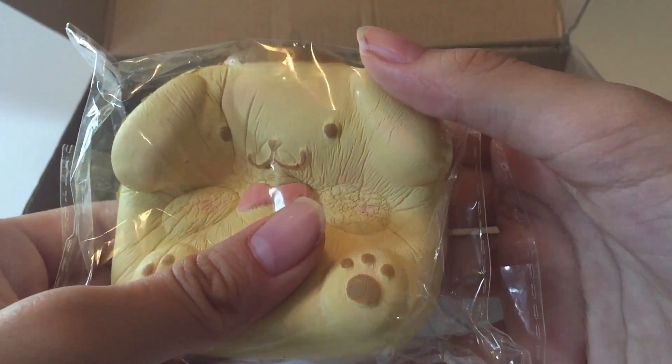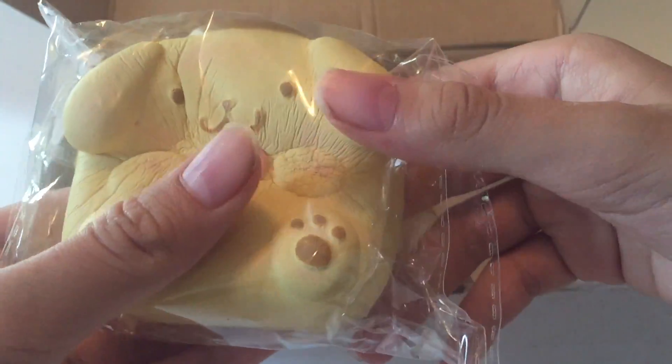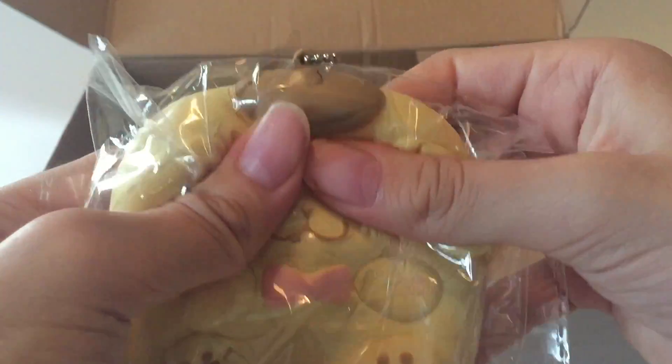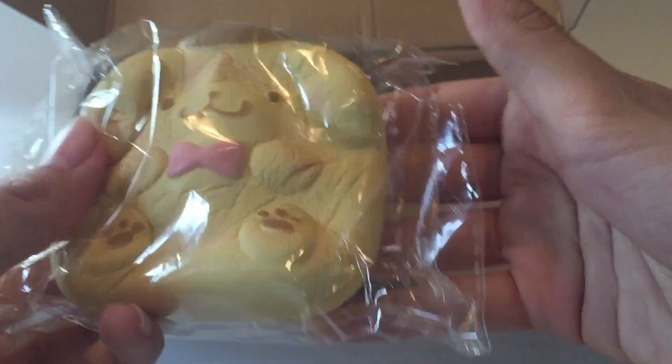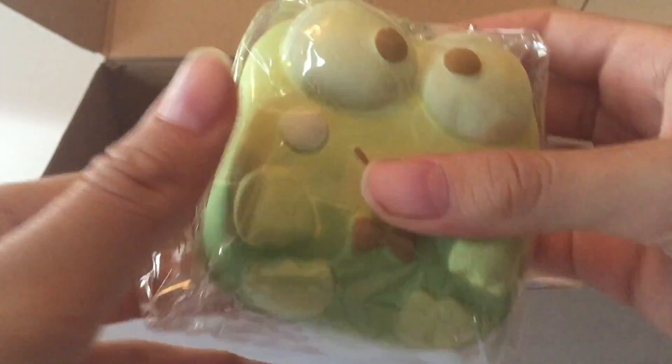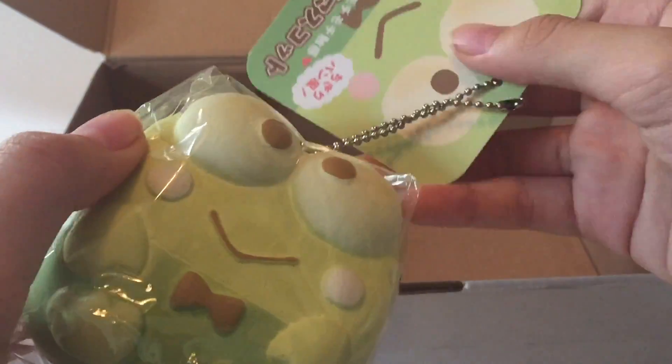I feel like this one's softer than the fish — some of them are slightly softer than the others. And this next one, I forgot the name of this one too, but it's the frog.